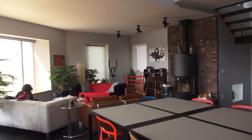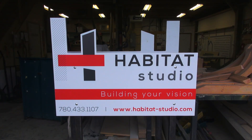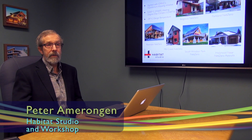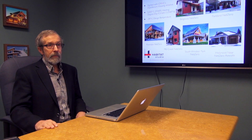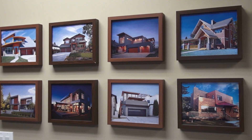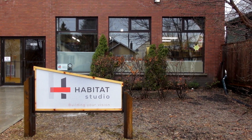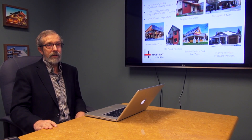Peter Amarongan built one of the first net zero homes in Canada. I'm Peter Amarongan, president of Habitat Studio and Workshop Limited. I've been building houses for way too long — about 40 odd years. I've been interested in energy efficiency since the last oil crisis.